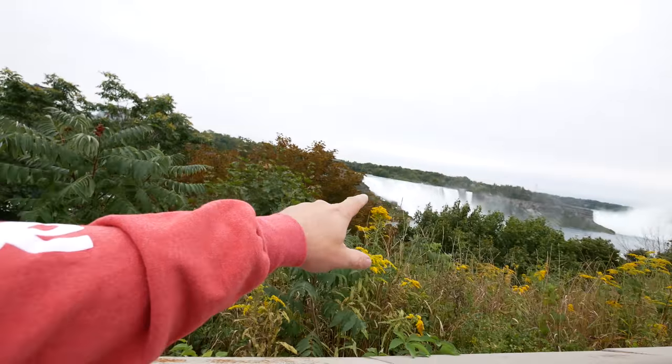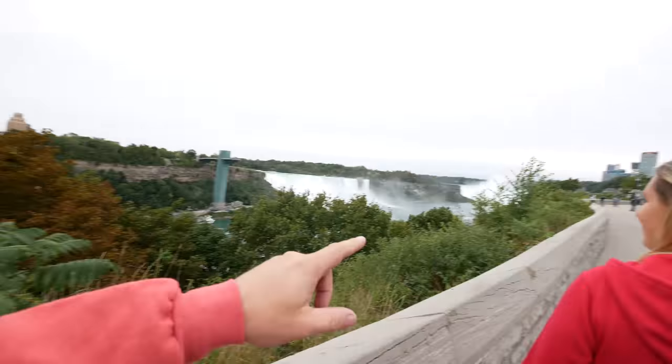We are gonna wrap up, get on the road, and guess what - I think we're gonna go and check out Niagara Falls. And we made it to Niagara Falls - the first look of the American Falls over here, and then in the distance that's the Canadian Horseshoe Falls. So we're definitely gonna go all the way down there and get up close and personal.